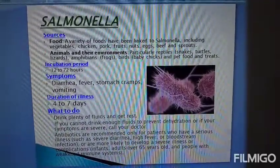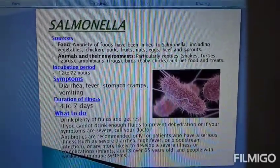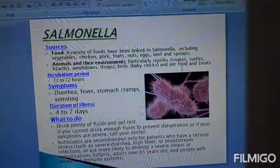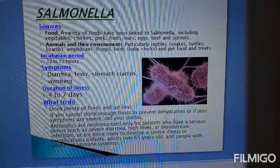Now, incubation. How long does the incubation period last? 12 to 72 hours. Symptoms include dehydration, fever, stomach cramps, and vomiting.